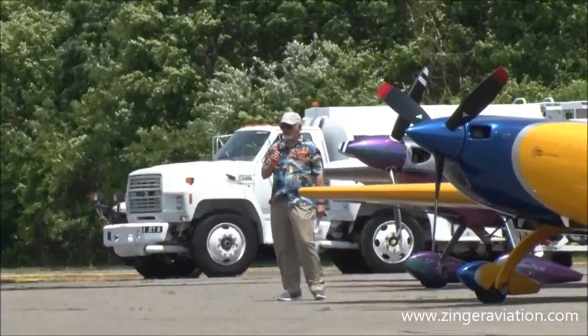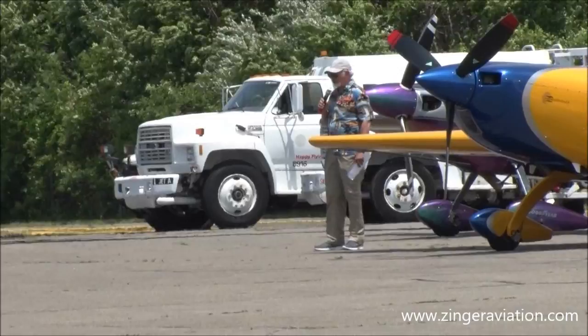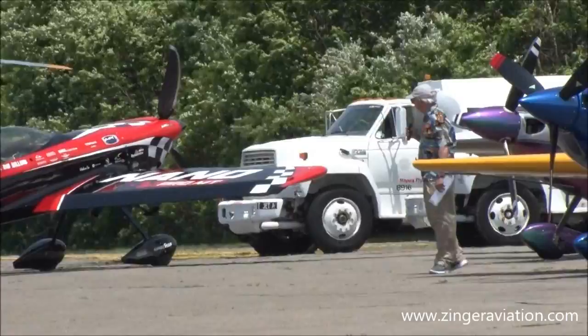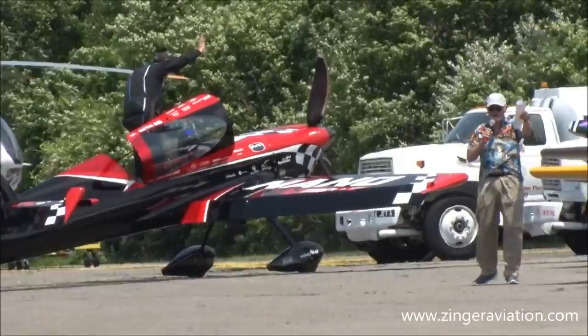Now you see the difference between the World War II vintage aerobatics and the modern aerobatics with these absolutely incredible modern aircraft, full of carbon fiber and all kinds of exotic stuff. They're just amazing in their performance. Ladies and gentlemen, how about a big round of applause for Rob Holland. Come on, give it up. Thank you, thank you very much.